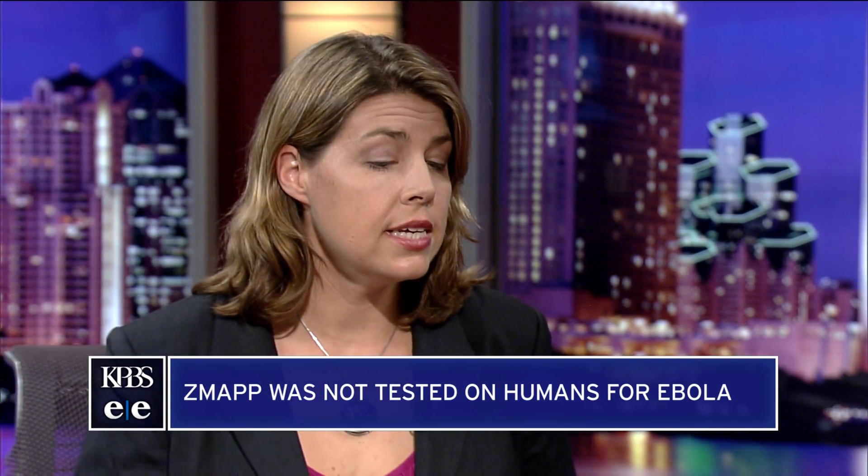What can you tell us about ZMapp, the experimental serum given to some victims under compassionate use? The reason it's compassionate use is that it hasn't been tested in humans before — it's still a research product. This is three purified antibodies put together. An antibody is a molecule your immune system would make to fight an infection — it's what you get after a vaccine, your own body would make it. Here, we're delivering the antibodies immediately. And so the way they work — this is a model of the surface protein of the Ebola virus, the kind of work my lab does.